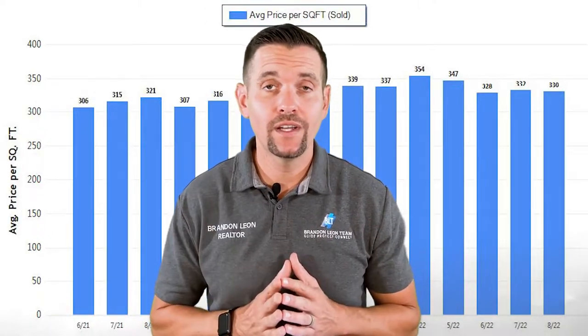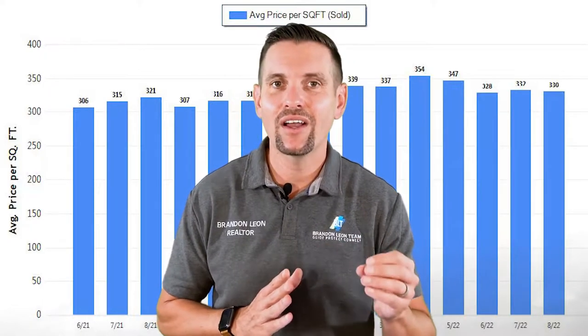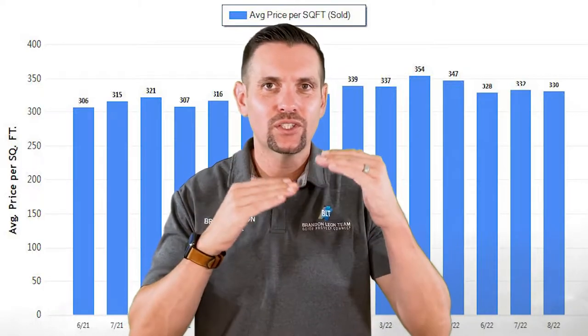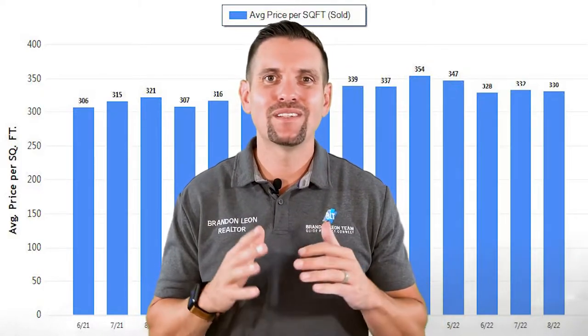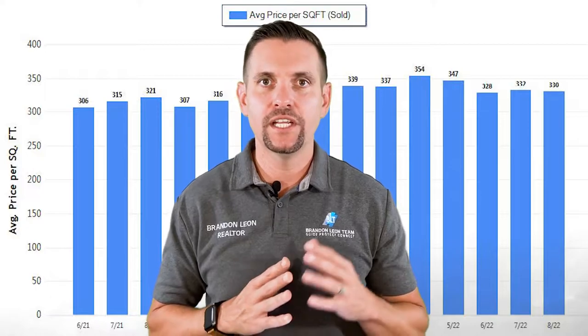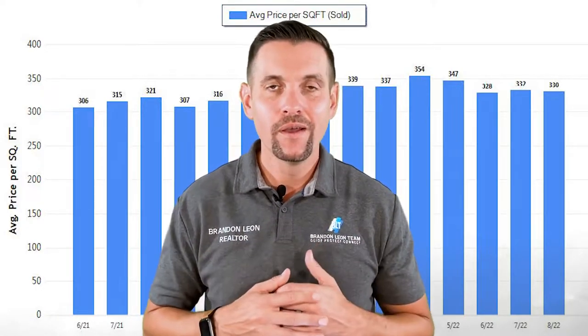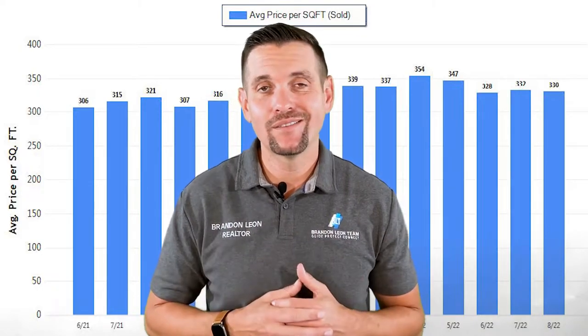We have the price per square foot: in July it was $332, in August $330. So we see price per square foot fluctuate up and down — up to $10 per square foot each month. It just so happens over the last three months it's been within $4, but that is pretty consistent for this time of year.